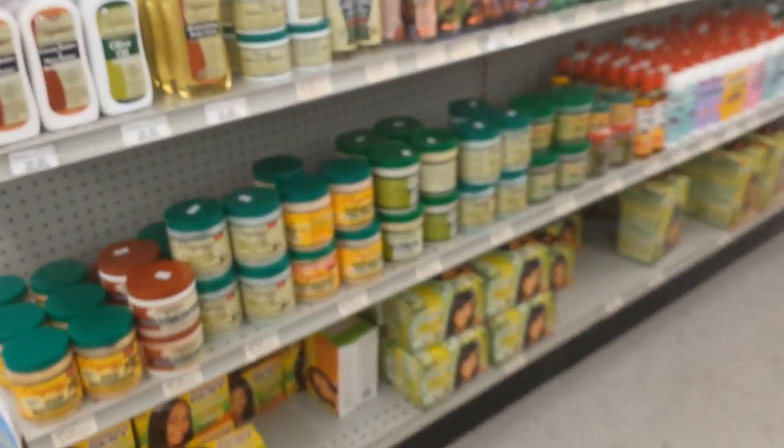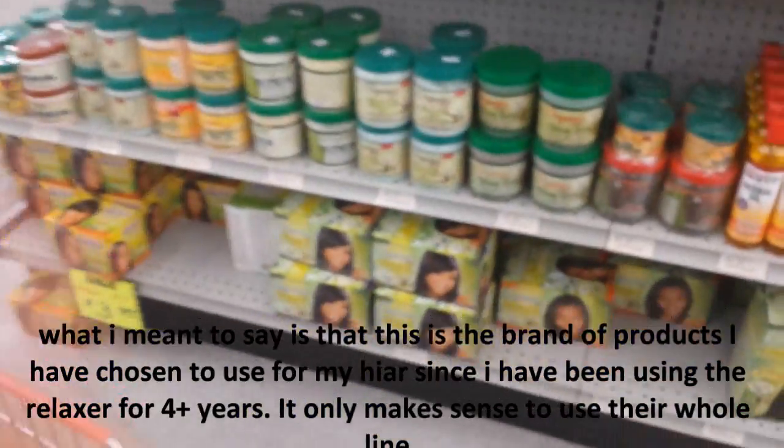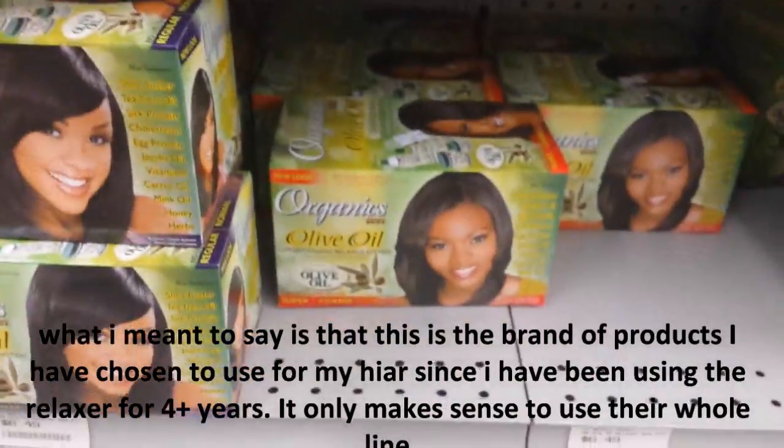So this is the aisle that I come to right here. As soon as I get it to focus — all of the stuff I like. I'm trying to get all of this stuff in this brand. This is the super with the orange — this is what I use.